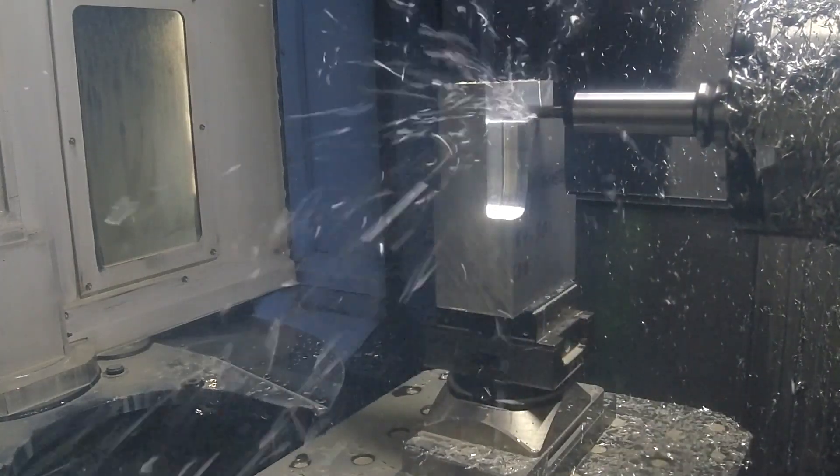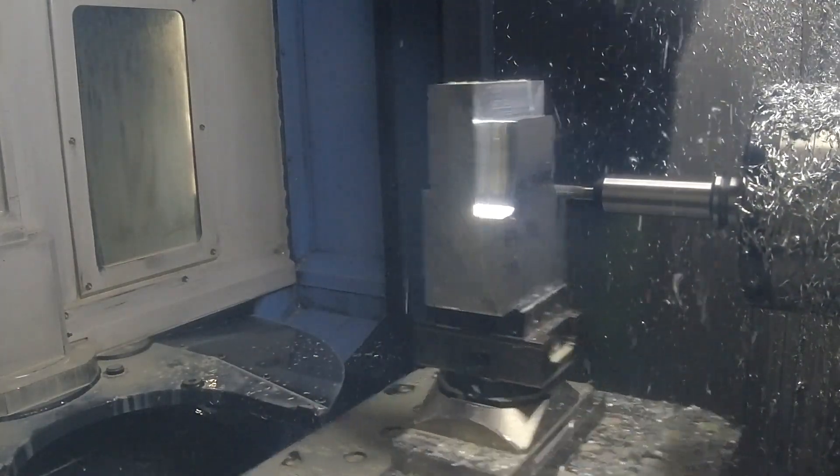It's no good having the best products for the operation but not applying them right, because especially with modern techniques — trochoidal milling, waveform milling — you've got to do it right. If you don't, you might just have one quarter doing all that milling, and that's not the case with ourselves.